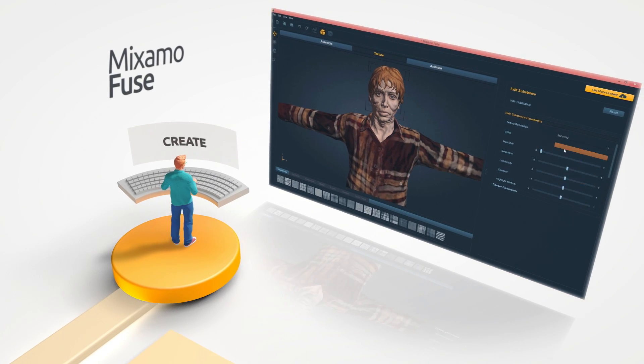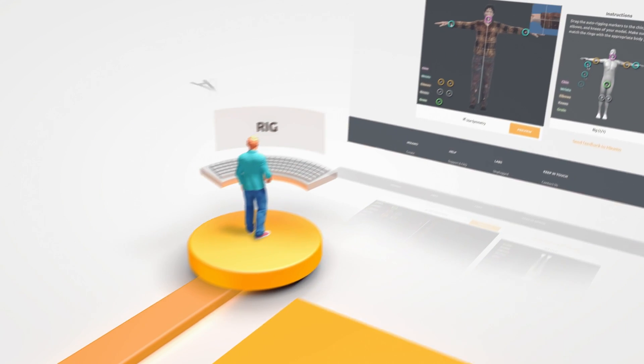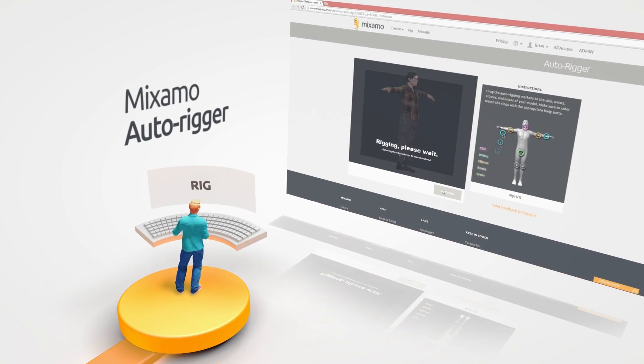Create your own custom 3D characters with Miximo's tools. Take your characters to the auto-rigger, where they are rigged in a matter of minutes, not days.